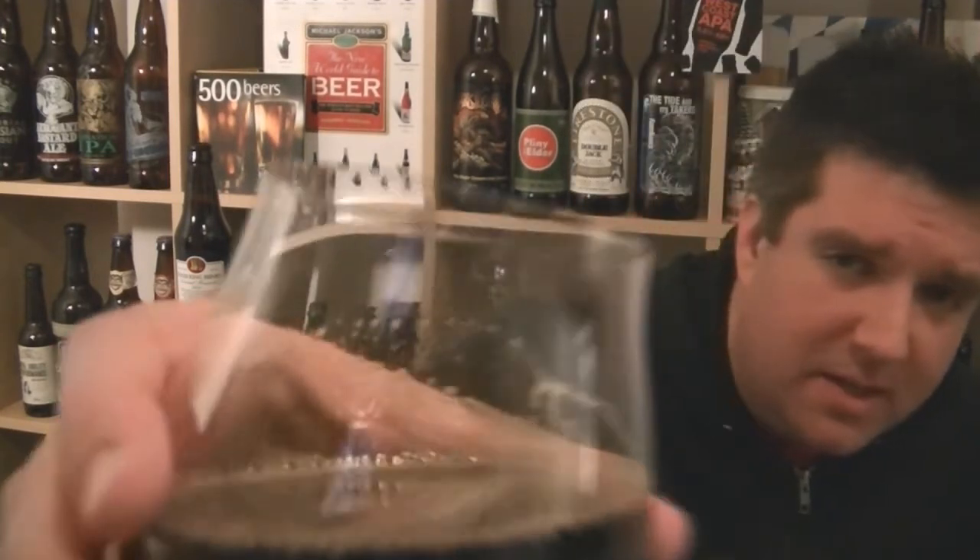Cheers. Good lord — loads of body in that. A big, thick oil slick of a beer. Not much carbonation to speak of. Early on, maybe a slightly vinous red wine character.